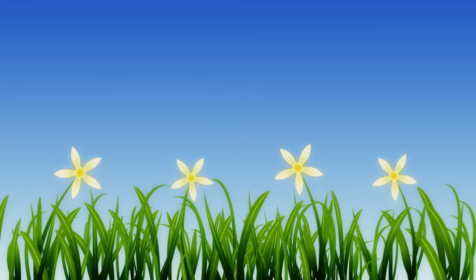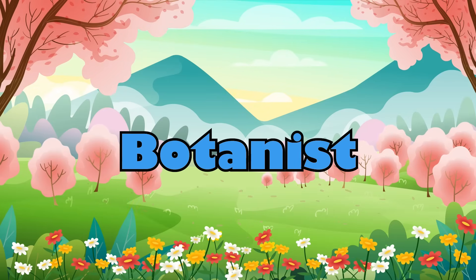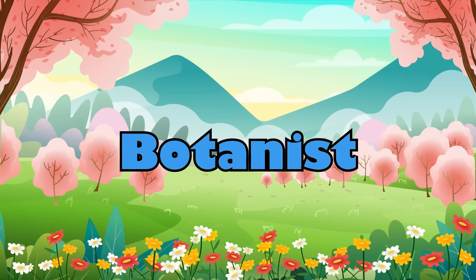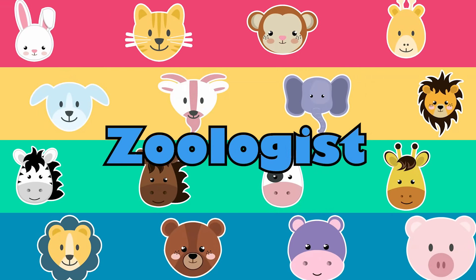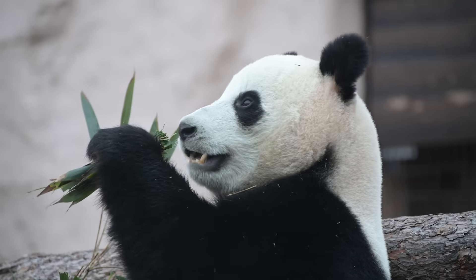What about scientists who study plants and flowers? They are called botanists. Scientists who study animals are called zoologists. They study how animals eat and live.